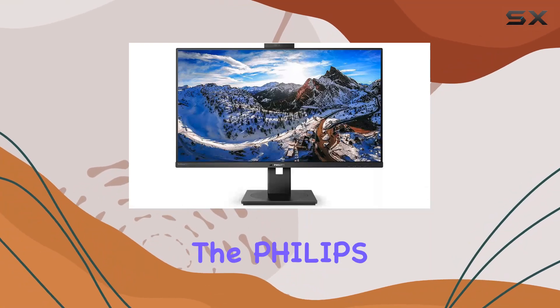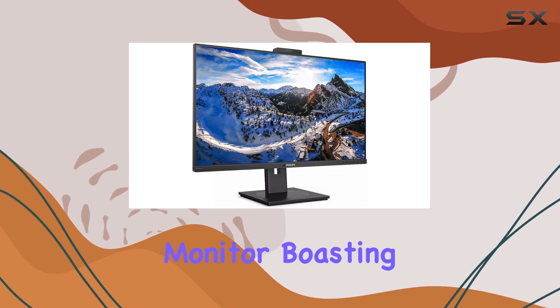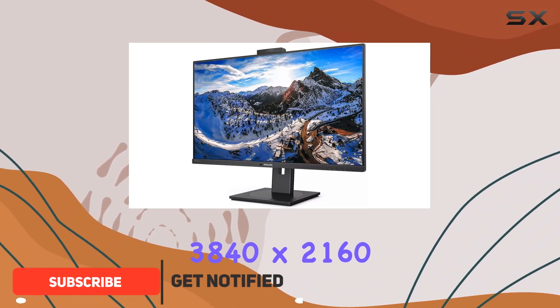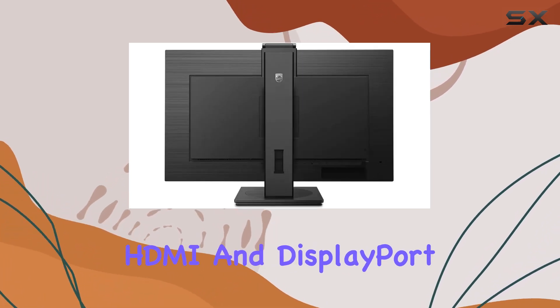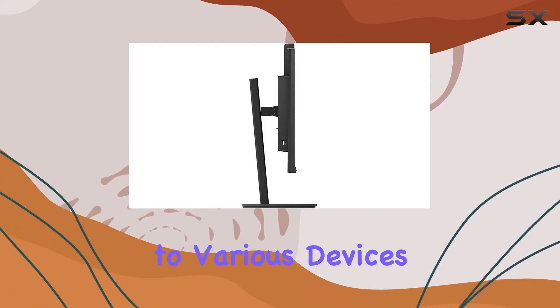Today we're diving into the Philips P-Line 329P1H, a 32-inch 4K monitor boasting an in-plane switching IPS panel. With a resolution of 3840x2160, this display promises sharp visuals and vibrant colors. The inclusion of USB Type-C, HDMI, and DisplayPort inputs provides versatile connectivity options, catering to various devices.